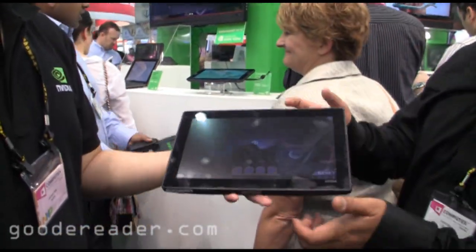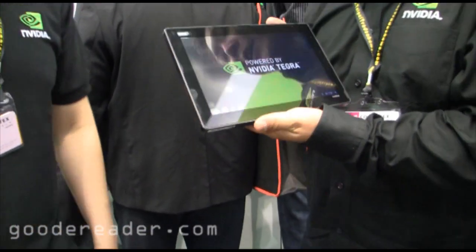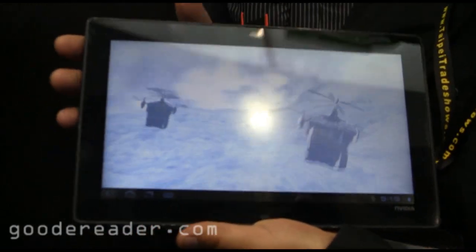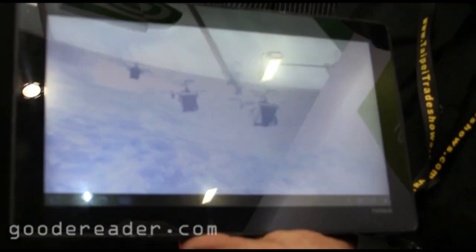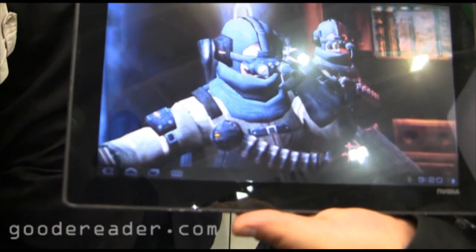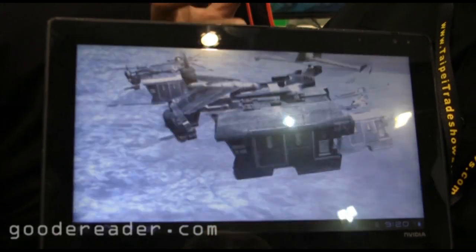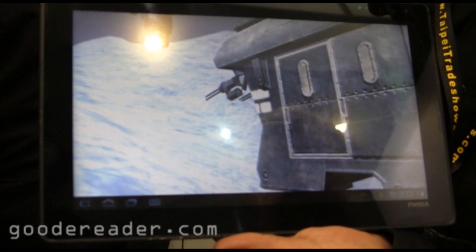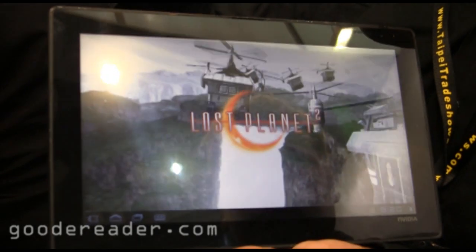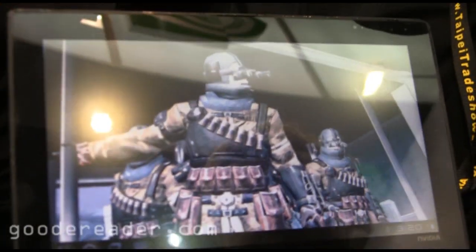So here's another demo. This is a technology demo by one of our partners named Capcom — you know, of Street Fighter and Resident Evil. This is actually a tech demo of Lost Planet 2. They haven't confirmed it'll be a game yet, but what they did was a technology exercise of adapting their game engine from Xbox, PlayStation, and PC to run on Kal-El-based products.